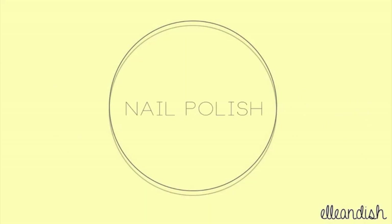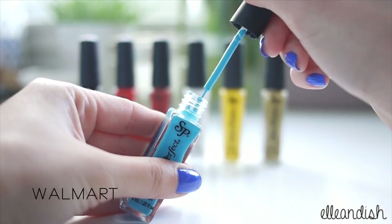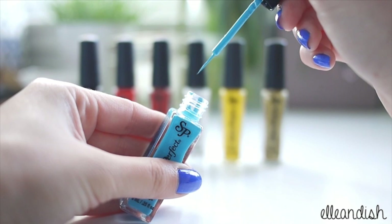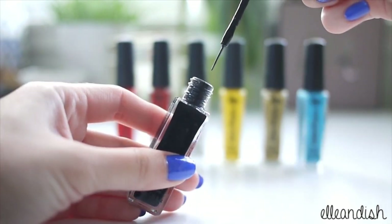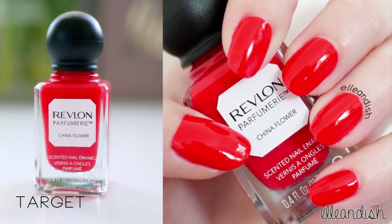Let's move on to some nail polish. These little guys are Salon Perfect nail art liners from Walmart — I think these were about $2 each. I like these because of the nice long tapered brush for nail art. Let's move on to some recent red, yellow, and orange shades.